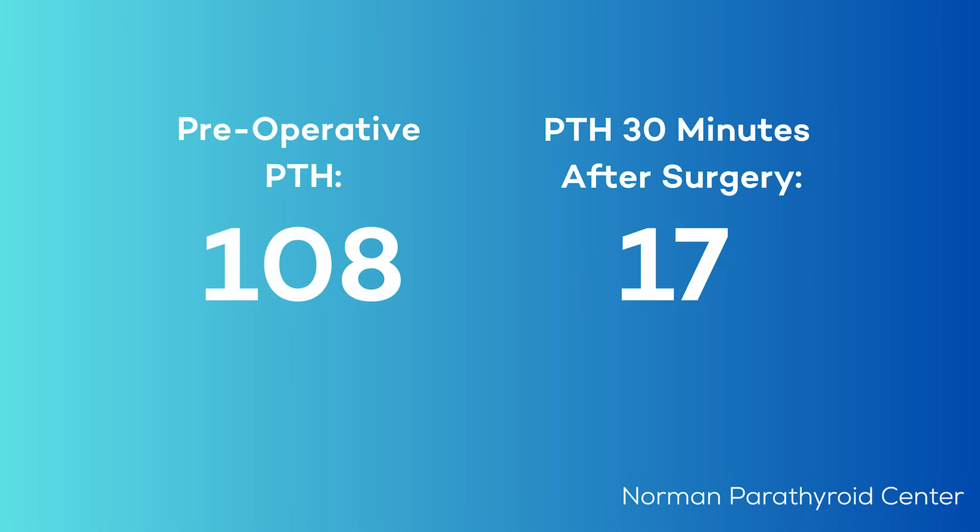As with all of these reoperative surgeries, they're more difficult due to alteration of the tissue planes and scar tissue from the first operation. But we were able to identify a right lower parathyroid adenoma. Interestingly, this was in a very typical location — not an unusual location for a parathyroid gland. This was removed and she had an uneventful recovery. We checked her parathyroid hormone levels right before surgery and it measured 108. Thirty minutes after her operation, it had dropped down to 17, indicating that she was now finally cured of her disease.